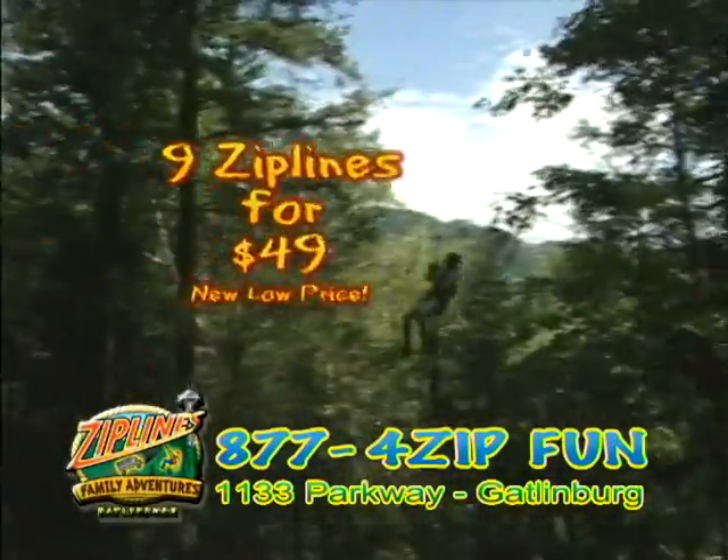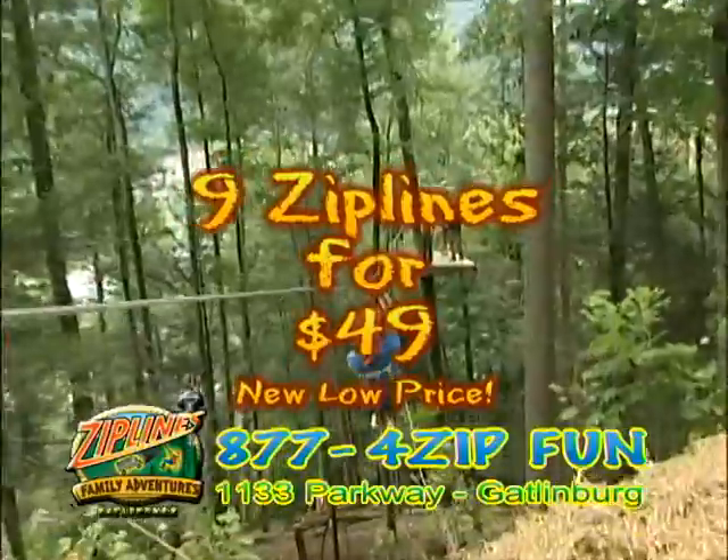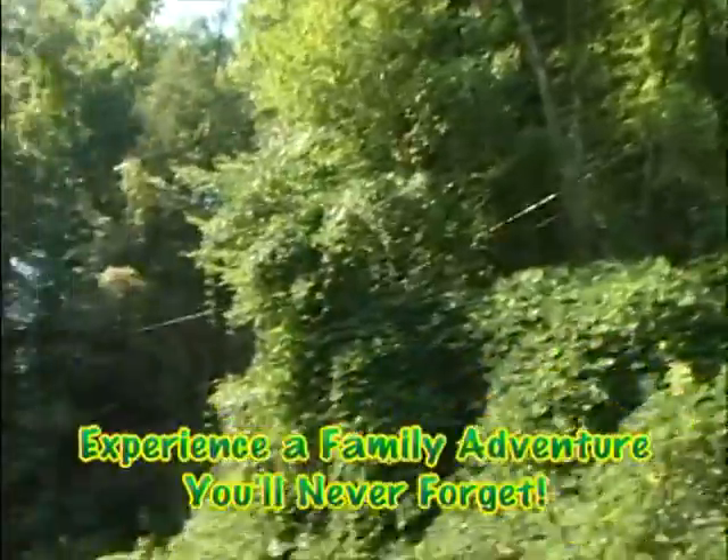Ride Zip Gatlinburg today or tonight on Gatlinburg's only treetop canopy tour. At a new low price, nine zip lines for $49. Imagine flying through the trees overlooking Gatlinburg and the National Park.